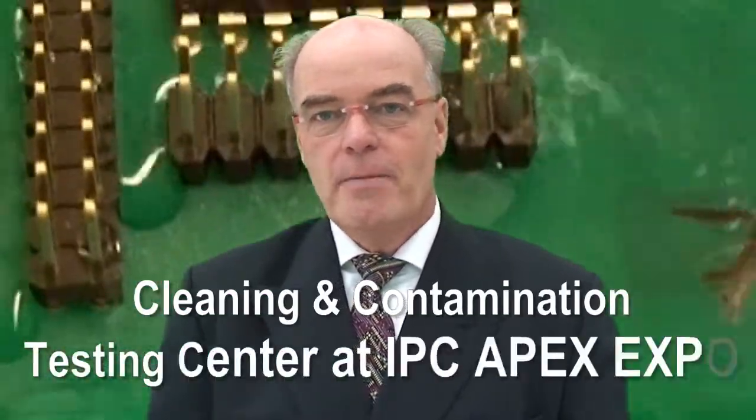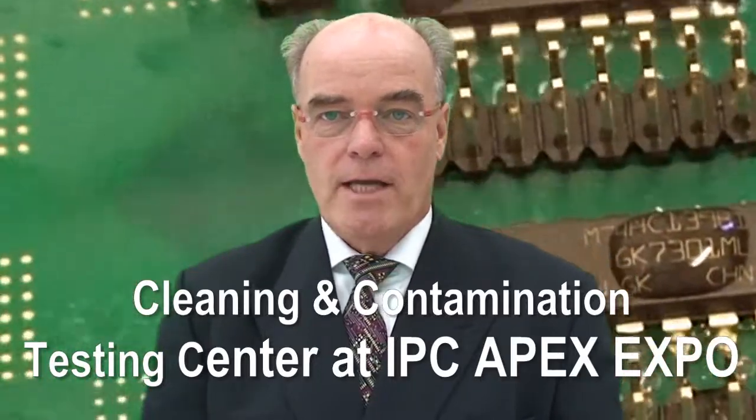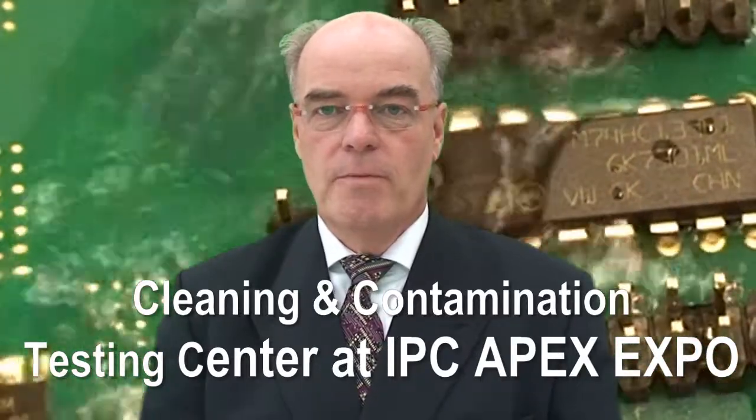The Cleaning and Contamination Centre will feature practical testing of printed circuit boards for cleanliness using SIR, ionic and ion chromatography test techniques.